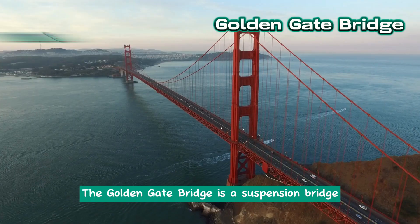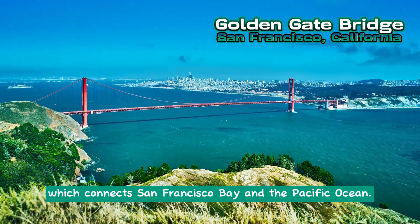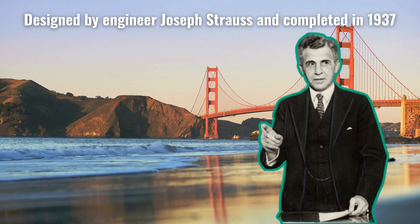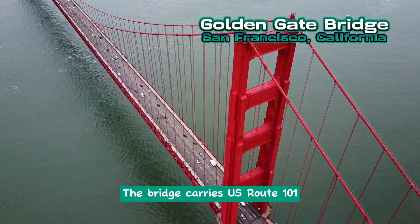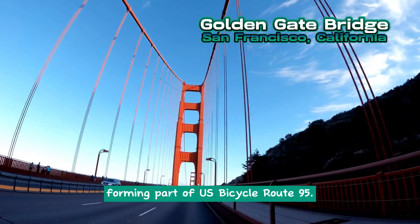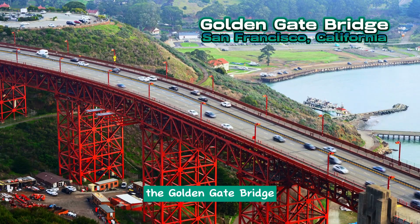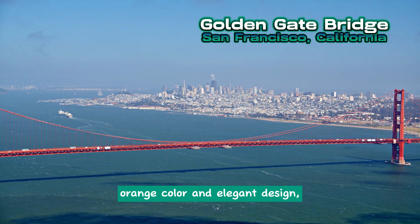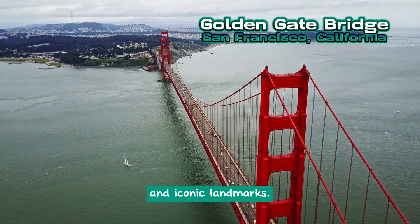Golden Gate Bridge. The Golden Gate Bridge is a suspension bridge spanning the Golden Gate Strait, which connects San Francisco Bay and the Pacific Ocean. Designed by engineer Joseph Strauss and completed in 1937, it serves as a crucial transportation route for vehicles, pedestrians, and cyclists. The bridge carries U.S. Route 101 and California State Route 1, forming part of U.S. Bicycle Route 95. Renowned as a symbol of San Francisco and California, the Golden Gate Bridge has gained international recognition as a wonder of the modern world. With its distinctive red-orange color and elegant design, it stands as one of the world's most photographed and iconic landmarks.